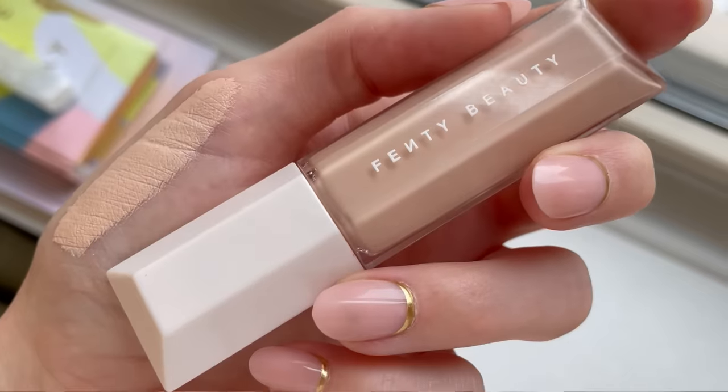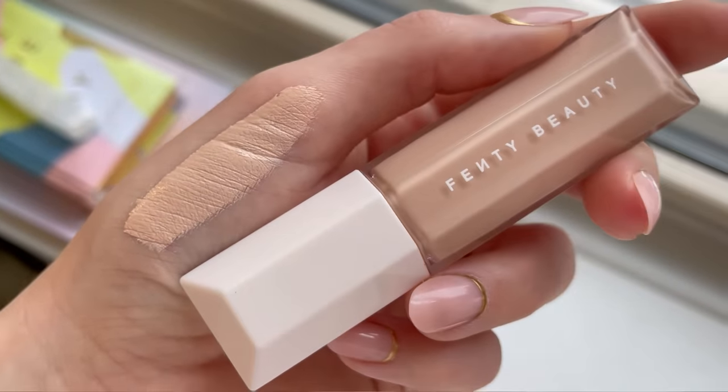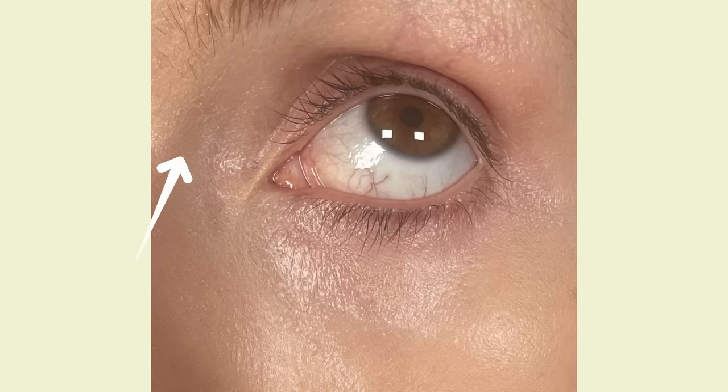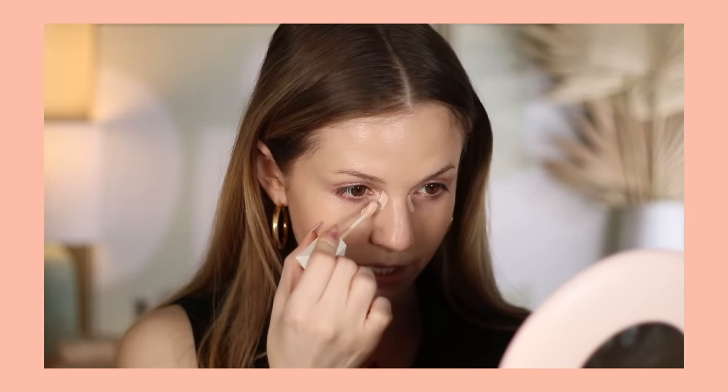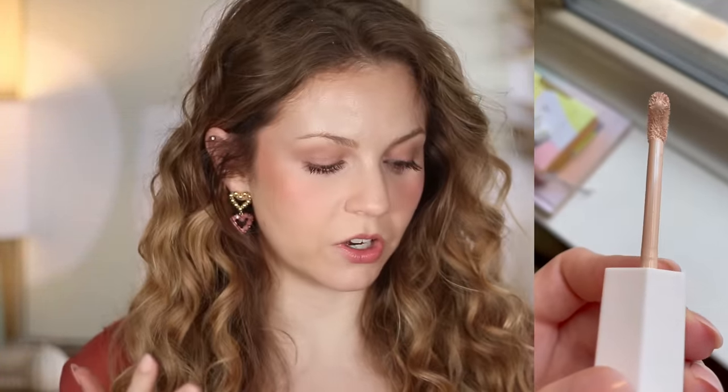The Fenty Concealer — I thought I was going to like this more than I do. I've found this to be a pretty finicky product. Sometimes when I wear it, it looks beautiful, and other times I get a lot of separation. I find it pretty particular in terms of the prep I'm doing beforehand. I'm wearing it today and I do think it looks nice, but it can definitely look a bit drying on my under eyes. For the $30 price point, my absolute favorite holy grail concealer is the same price — the Natasha Denona Concealer. If you're going to get one or the other, Natasha Denona wears better, sits better, higher pigment, doesn't look dry, and is a lot smoother. I don't think the Fenty is a bad concealer, but it definitely has the potential to look pretty dry on the under eyes.